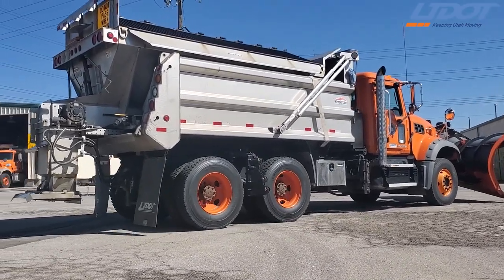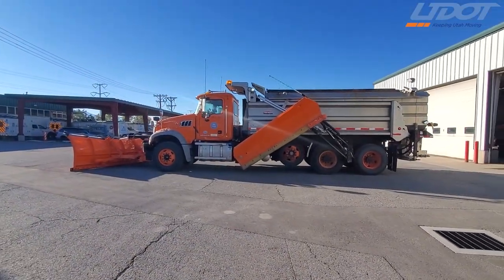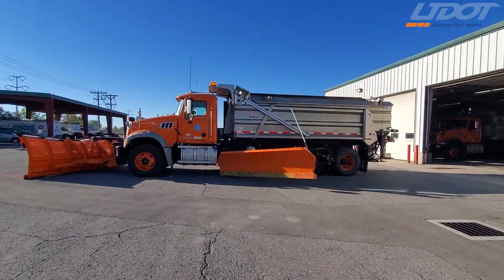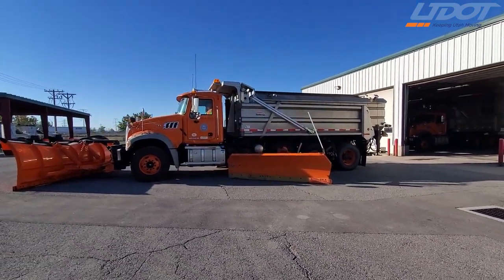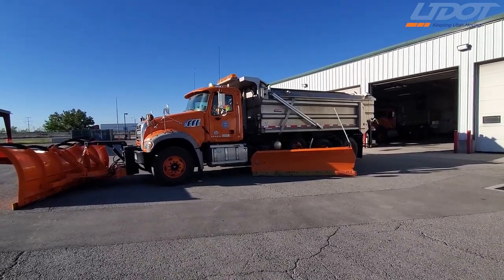Another reason we dress our trucks in October is to get familiar with our trucks. When we dress our trucks, we go through them and we can catch if there's anything wrong during the dressing — to see if there's anything damaged or any reason to call the mechanics and have them fix it before the snow hits the ground. We'll see you next time.